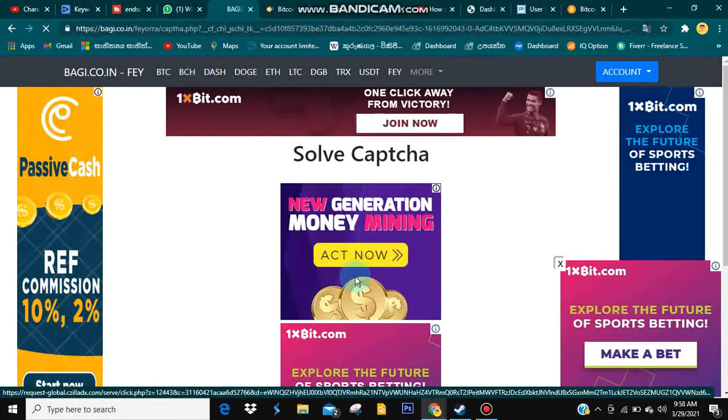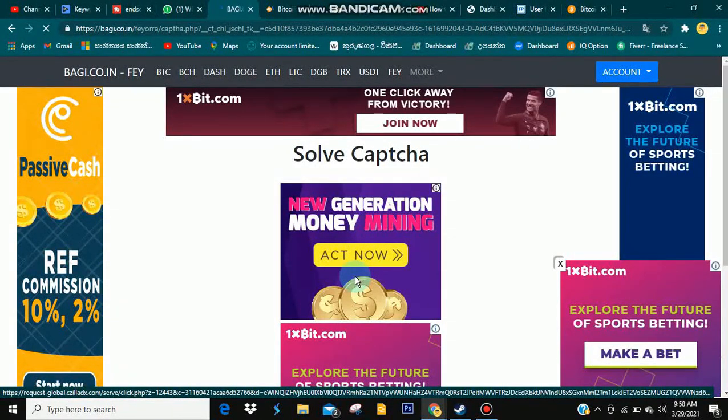We will click on the button. You can click on the button — this is the button — so I will click on the button and see what you'll see. In this video, we will be able to check the video.